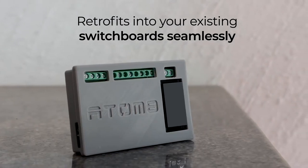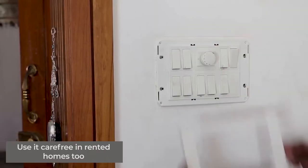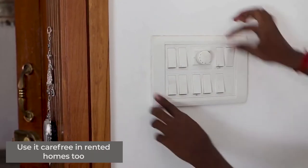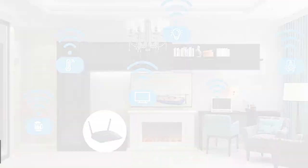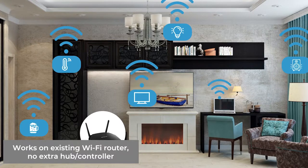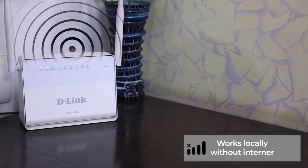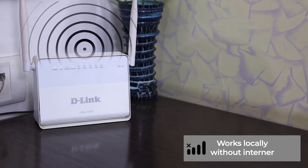Automate your home without changing your existing switch ports — no need for any special rewiring, no tampering with the walls, so it's also rental home friendly. Atomate works with existing Wi-Fi routers, thus saving money on any extra hub or controller. Your experience is uninterrupted even if your internet is down — continue to use it locally.